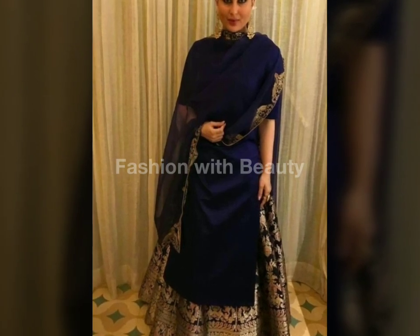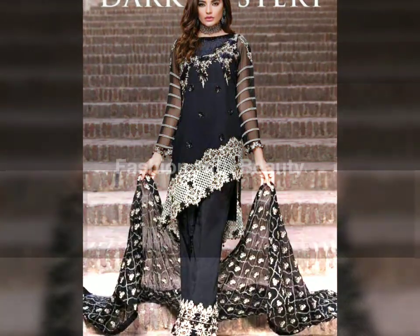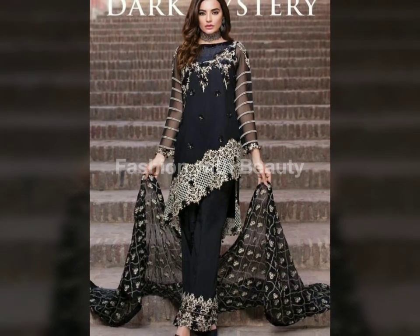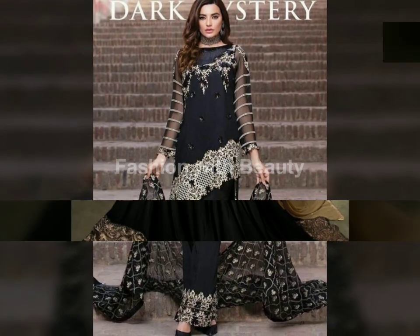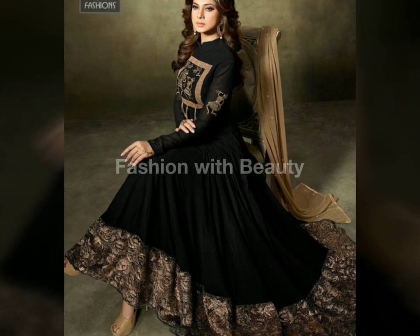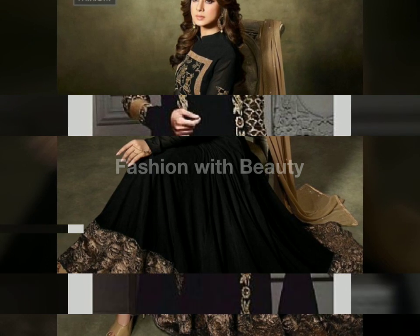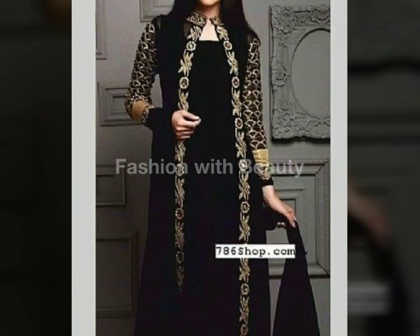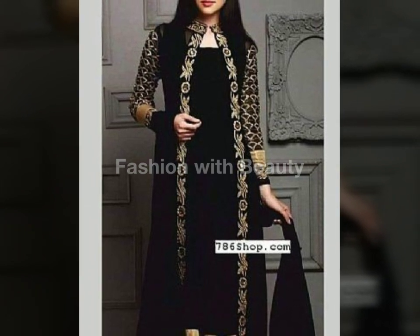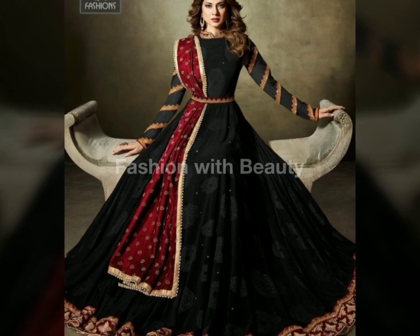Hello everyone, welcome back to my channel, Fashion with Beauty. So guys, as you can see, I have a collection of black dresses in my video — I have mostly fancy dresses and casual dresses. But before starting the video, it's my humble request that if you are new to my channel and haven't subscribed, please press the bell icon so that you can get updates.